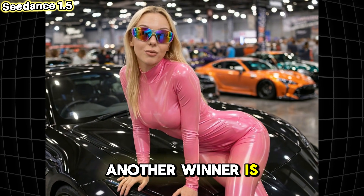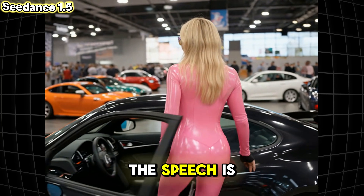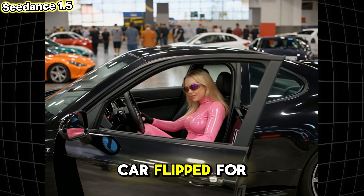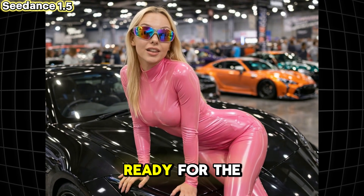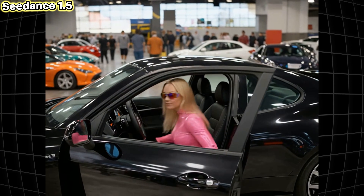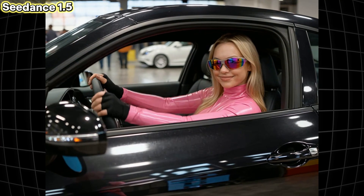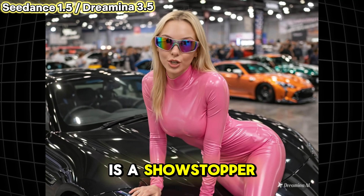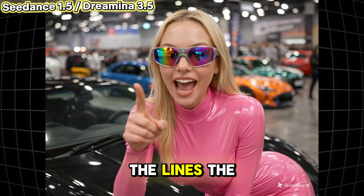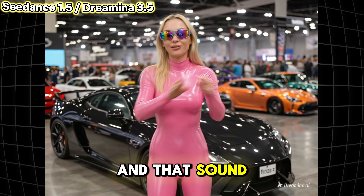Another winner is C-Dance 1.5 by ByteDance — the speech is great but the car flipped for some reason. [Generated audio]: Ready for the ride of your life? Okay, this car is a showstopper — just look at the lines, the gloss, and that sound.